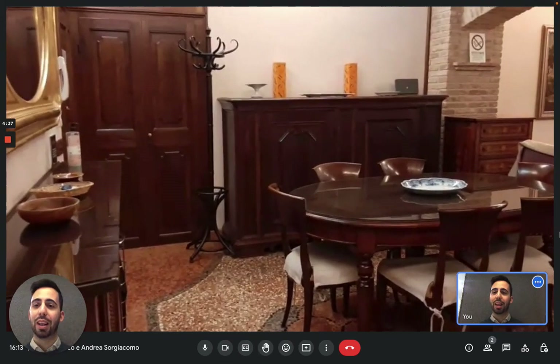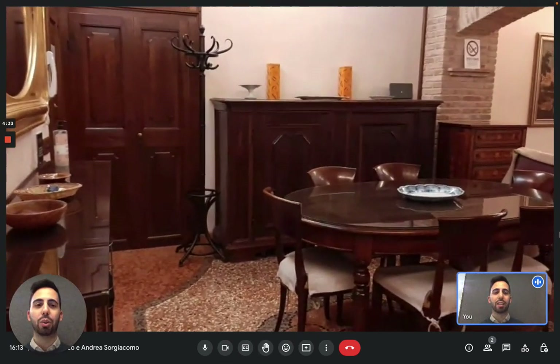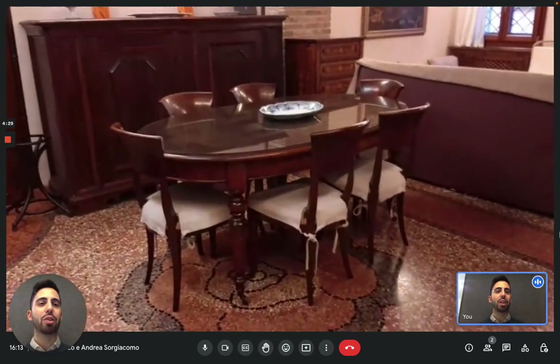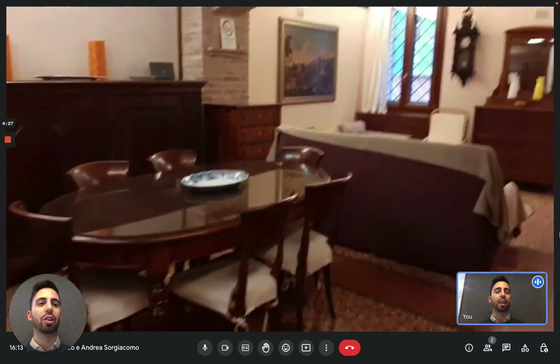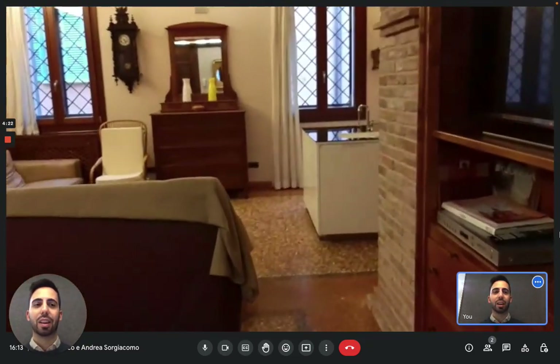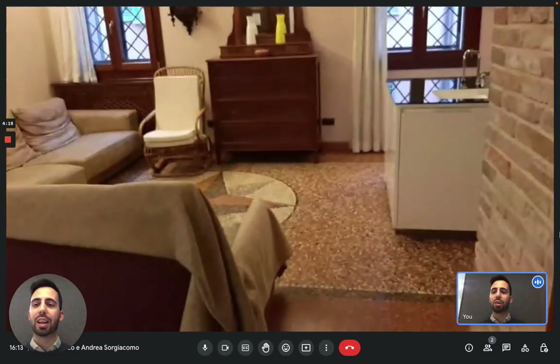There on the left, as you can see, you immediately get into the living area. There is a nice table with some chairs and then you see the couches right there. And here is the TV on the right.